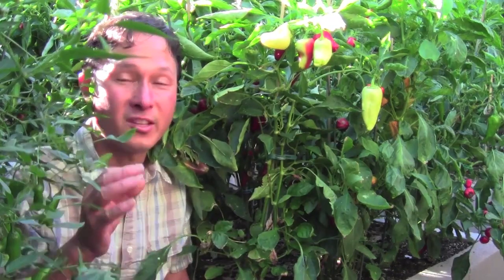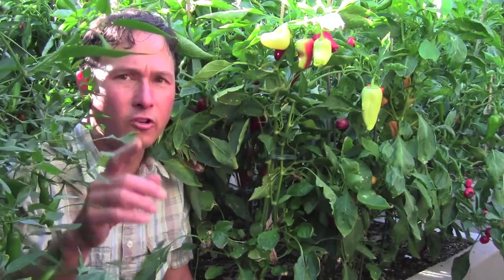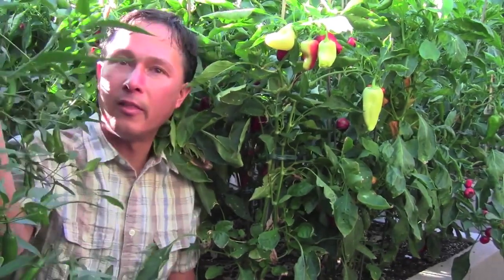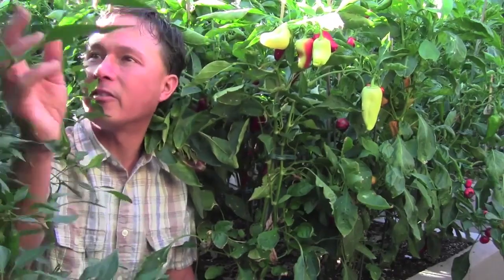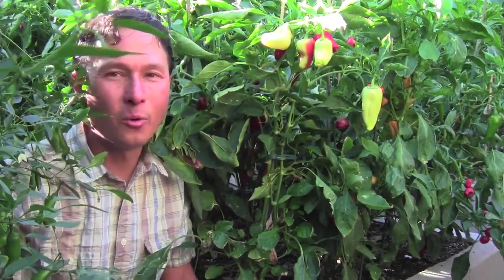Some of my pepper plants are six feet tall — I've never grown peppers this tall. They are tall and they're branching out — here's one just branching out. These things are like miniature trees, it's totally insane.